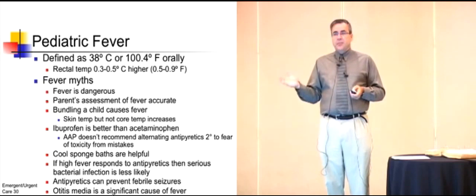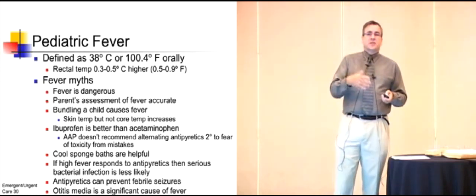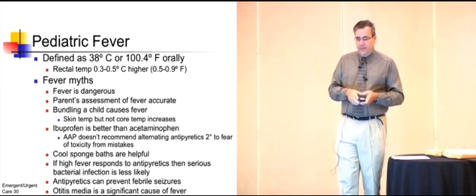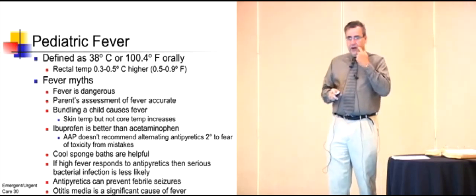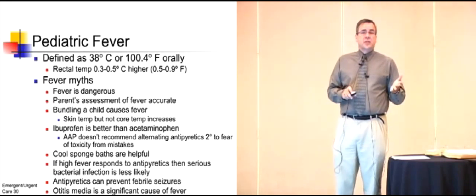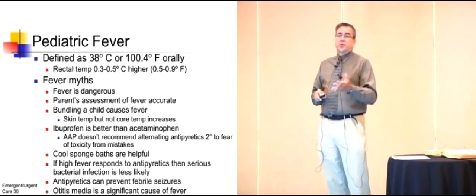Antipyretics do not prevent febrile seizures because once the fever starts, the horse is already out of the barn on that one. And finally, otitis media is a significant cause of fever — otitis media does cause a low-grade temperature, generally speaking, in infants and children.